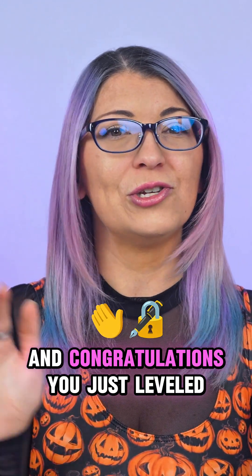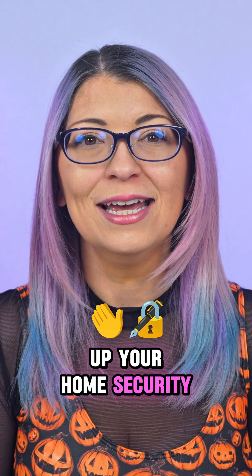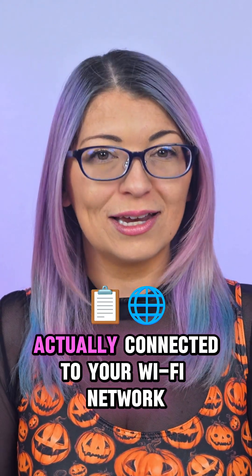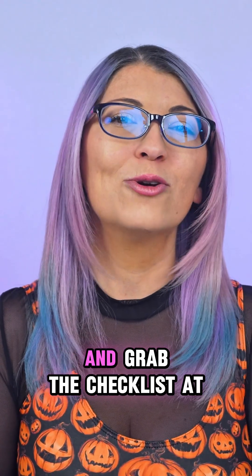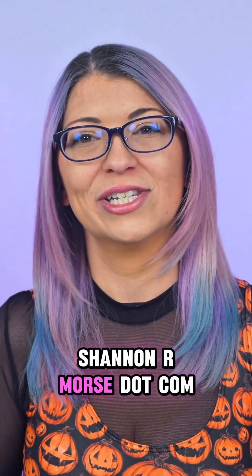Congratulations, you just leveled up your home security! Tomorrow we're going to check out what's actually connected to your Wi-Fi network, so follow to see the next part in my 30-day security challenge and grab the checklist at ShannonRMorse.com.